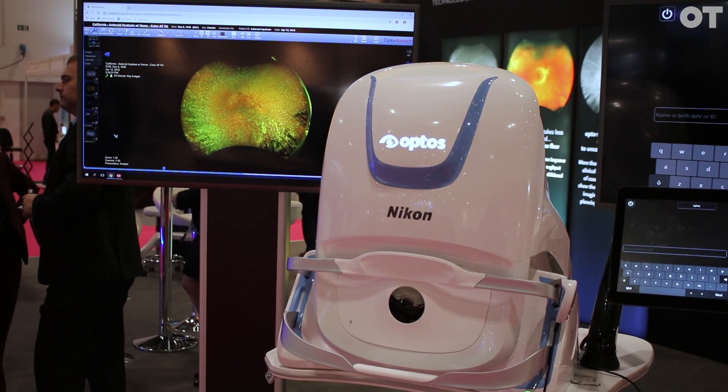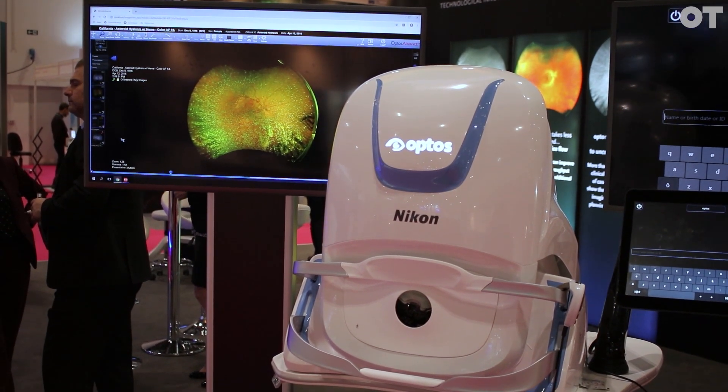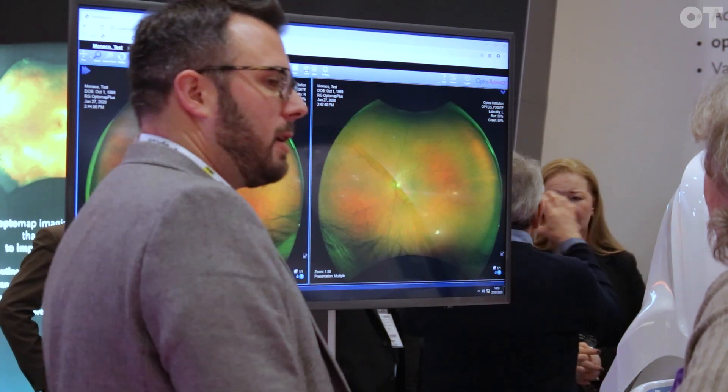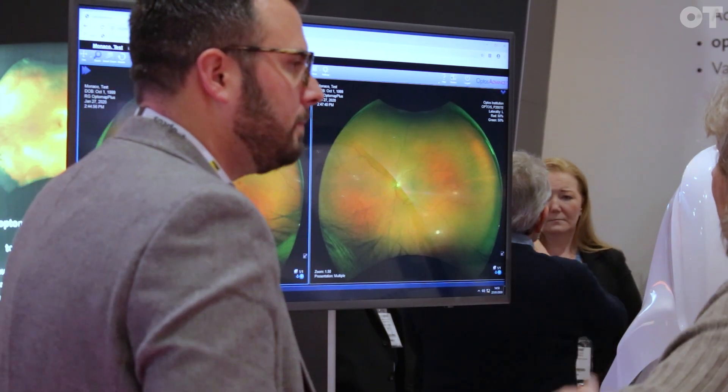Our newest product is the Monaco, which is a unique product — it's actually the only product worldwide that has ultra-wide field imaging with an integrated OCT. Basically everything in one box, and all the images can be captured for both eyes within a couple of minutes. The optometrist will then have all the information they need to make a diagnosis and treatment plan for the patient.